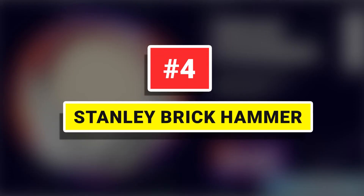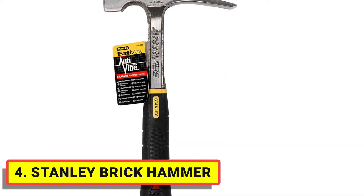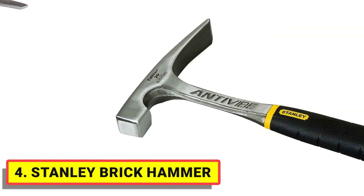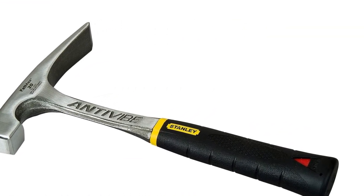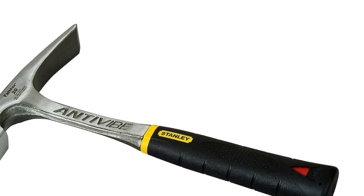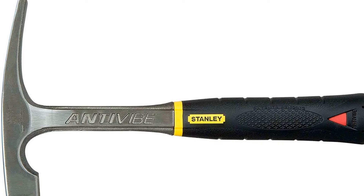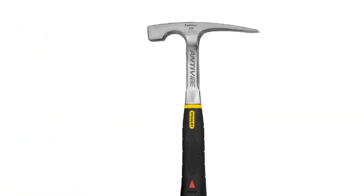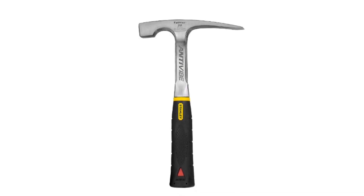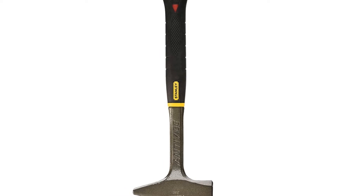Number 4: Stanley Brick Hammer. This Stanley FatMax Anti-Vibe Brick Hammer is an ergonomically designed, anti-vibration hammer that is an ideal cutting hammer for brick, masonry tile, and concrete block. The Stanley FatMax Brick Hammer utilizes patented anti-vibe technology. Made from one piece of forged steel, this hammer has a two-pronged, tuning fork shaft design, which minimizes the shock from hitting the hammer.